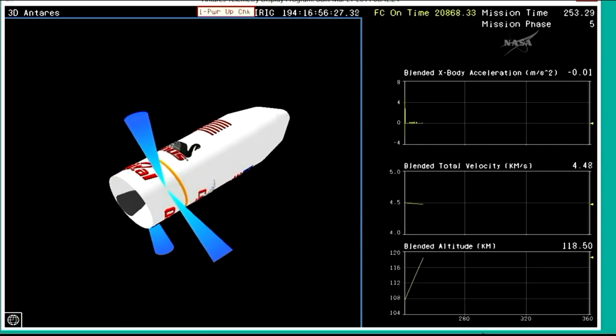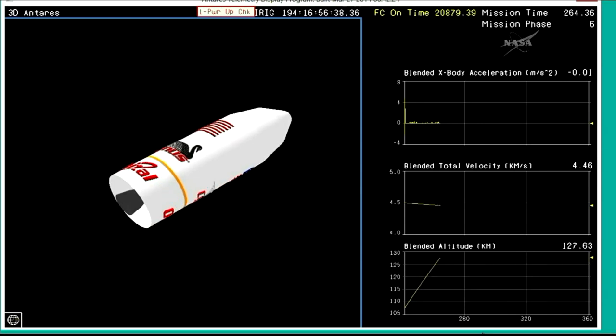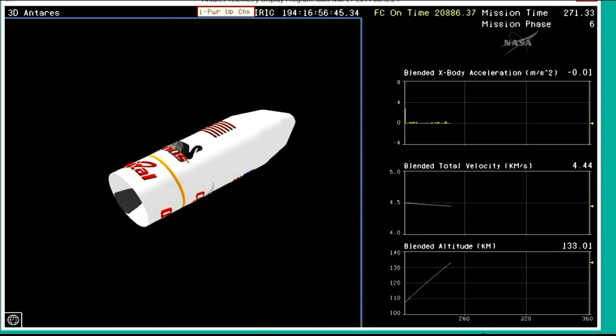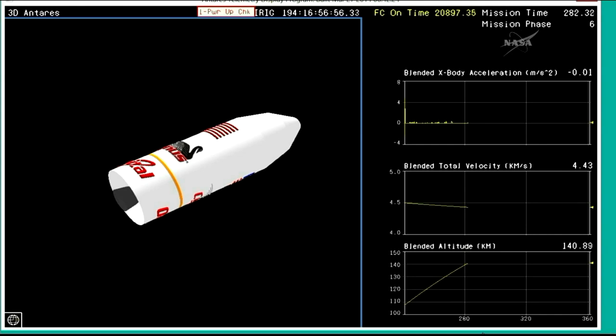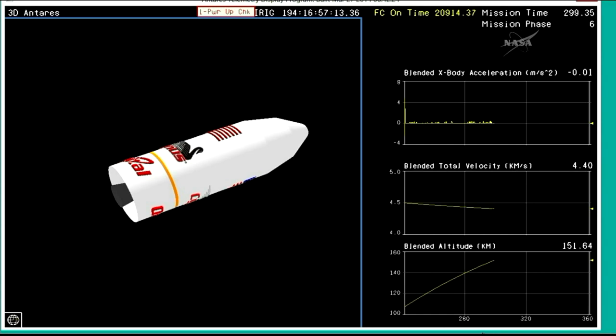We have a coast period here before we will separate the fairing. At this point the rocket is traveling well over 9,000 miles an hour. Coast period. Closed loop guidance has engaged. Stage two ignition time is 3 minutes 39 seconds mission time — we're currently at 2:75. So another minute. Under a minute now from the solid second stage rocket igniting, continuing to carry Cygnus into orbit. Velocity is at 19,525 feet per second, which is right in the box. Altitude is 150 kilometers. Antares is coasting between stage one and stage two burns.